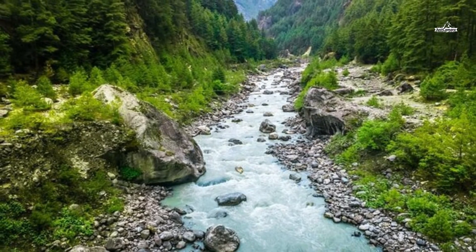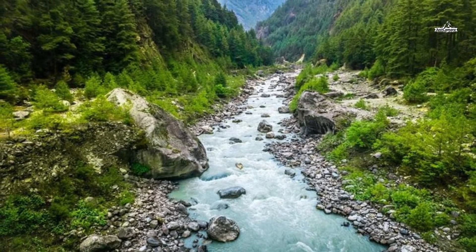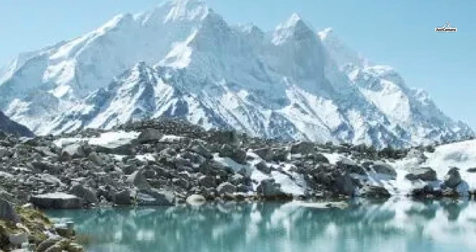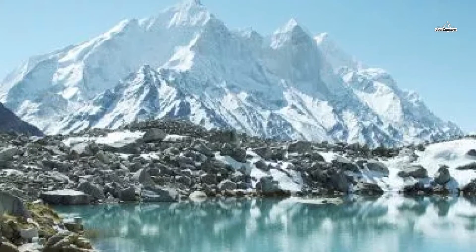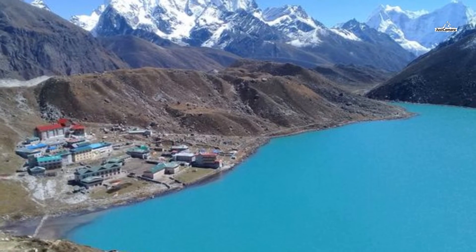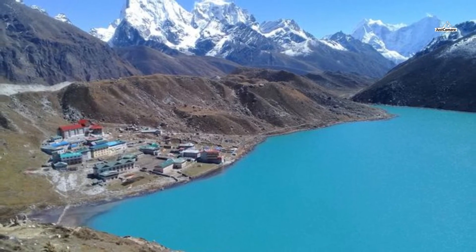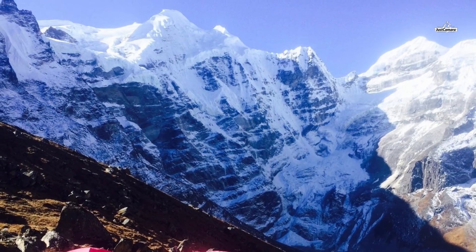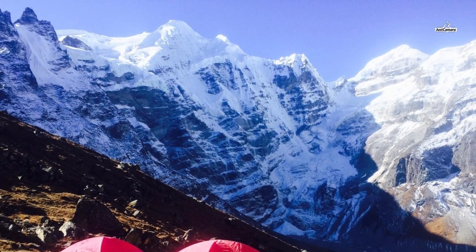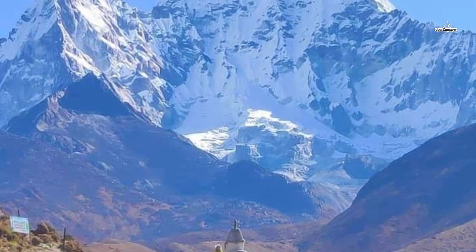Day thirteen is a retreat from Pharicho back to Namche Bazaar. The ups-and-downs trail descends through a hillside filled with rhododendron and juniper trees, crossing a bridge over the Dudh Koshi River. The descending journey passes through pine forest where you can spot mountain goats, pheasants, and other wild animals and birds. The trail eventually reaches Sanza, from where you enjoy views of Ama Dablam, Thamserku, and Nuptse, before winding down to Namche Bazaar for an overnight stay.